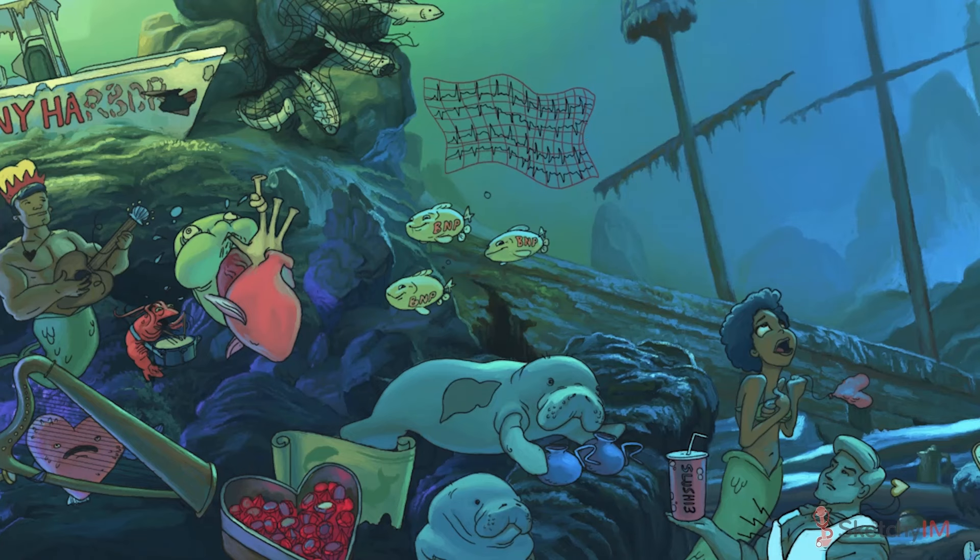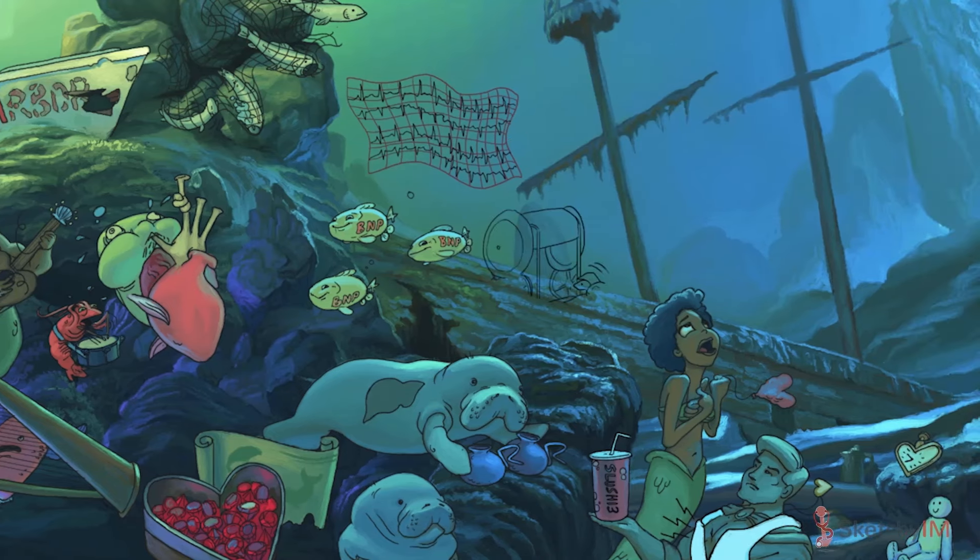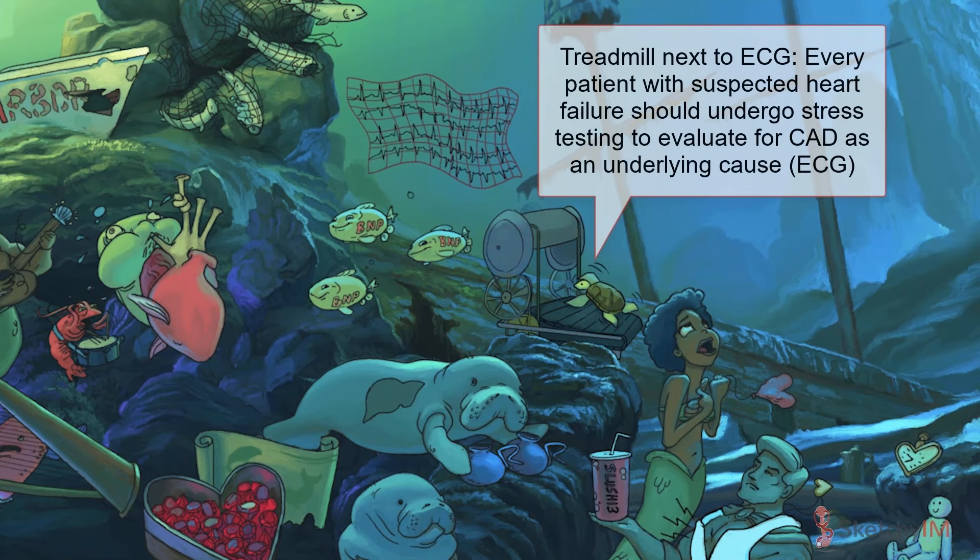Some types of cardiac ischemia won't be readily apparent, however, which is why every patient with suspected heart failure should undergo stress testing — represented by this old-school treadmill — to evaluate for underlying coronary artery disease. Wow, that thing's still working under the C. Man, they just made stuff better back in the day.